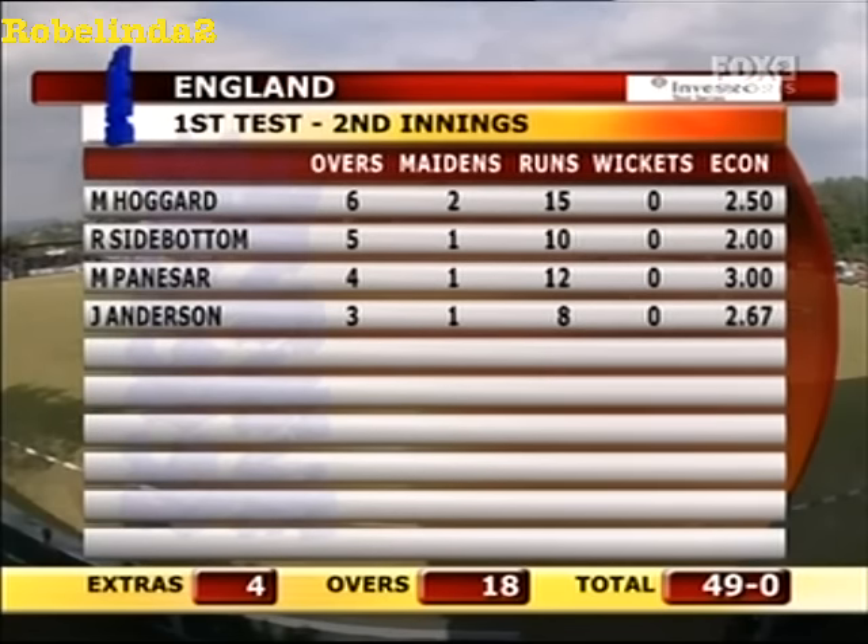Five maidens have been bold. Economy rates are all good, so he's careful batting by Sri Lanka, building their innings. Still trailed by 44, wanting to get way past England. Over to the spinner.